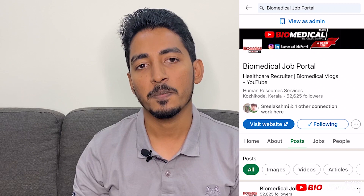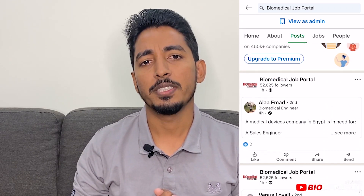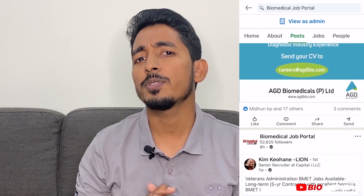Hi all, welcome to another episode of Biomedical Vlogs. Today I'm sharing my own experience about the biomedical field. Since I started the biomedical job portal in 2017, I'm happy that today it's having more than 52,000 followers on the LinkedIn page. The number of queries I'm receiving from biomedical job seekers is more nowadays.